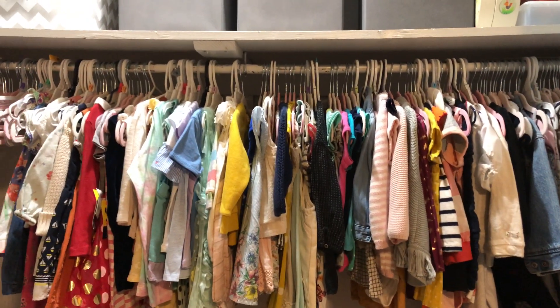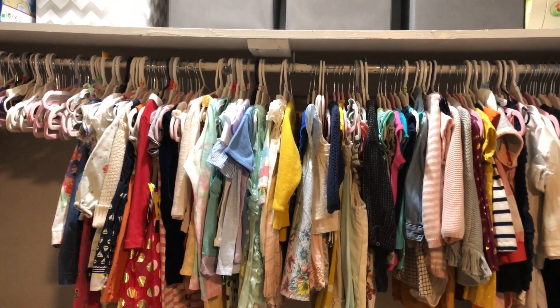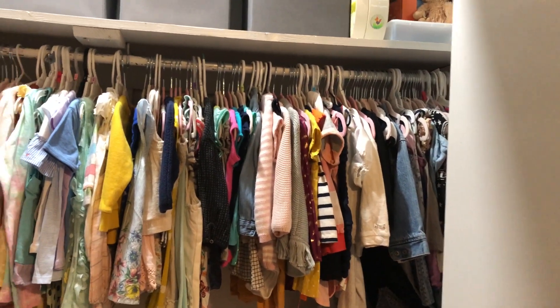It's in order from sizes that fit her now to sizes that will fit her eventually, so right now there's 12 to 18 months all the way to 3T over on that end.